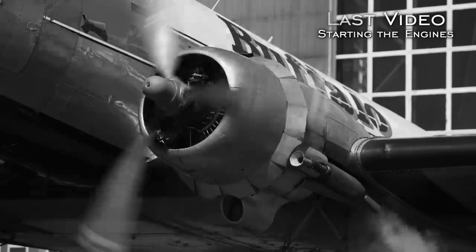Starting any radial engine, whether it be on a Beaver, Otter, DC-3, or Beechcraft — it's all the same principle.